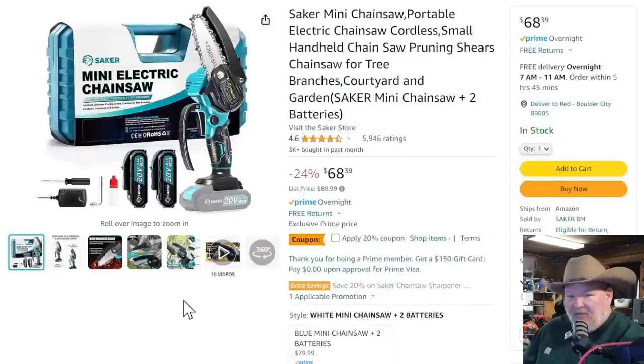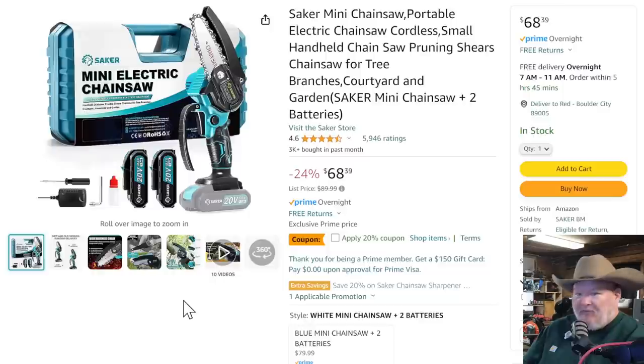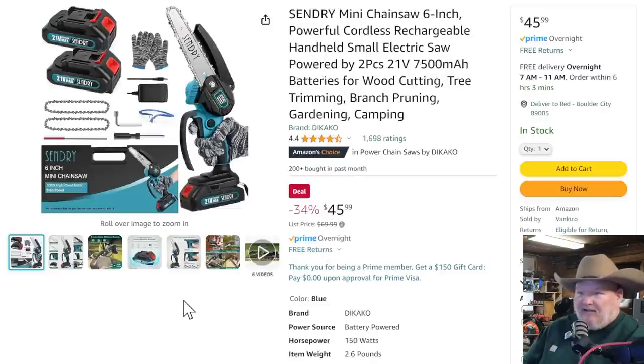The Saker — they've built themselves up a decent little name for mini chainsaws and stuff like that on Amazon. It's Amazon-only cordless products. $68 with a 20% off coupon — that's almost $14 off, taking it down to about $54. But with Sendry, which looks pretty similar to me, it's $46. If you've been thinking about trying a mini chainsaw or grabbing one for somebody for Christmas, I'd probably go with the Sendry at $46.